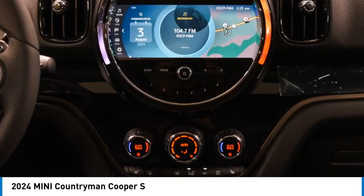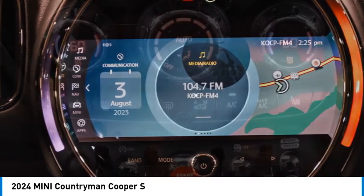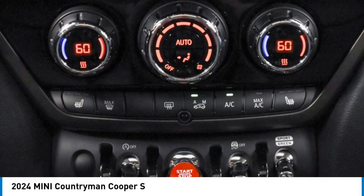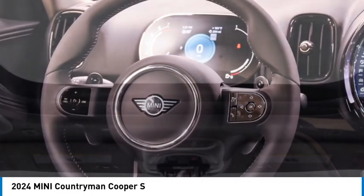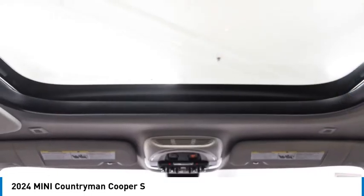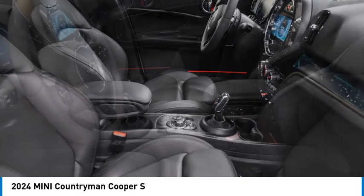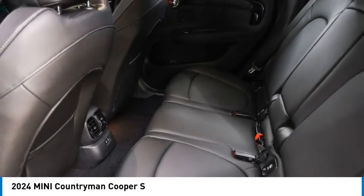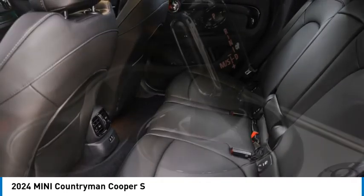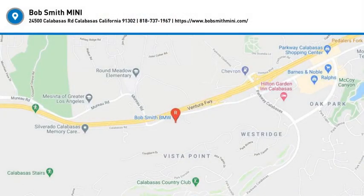Your new ride is just a phone call away. Yeah, let's go — it's a unique thing.